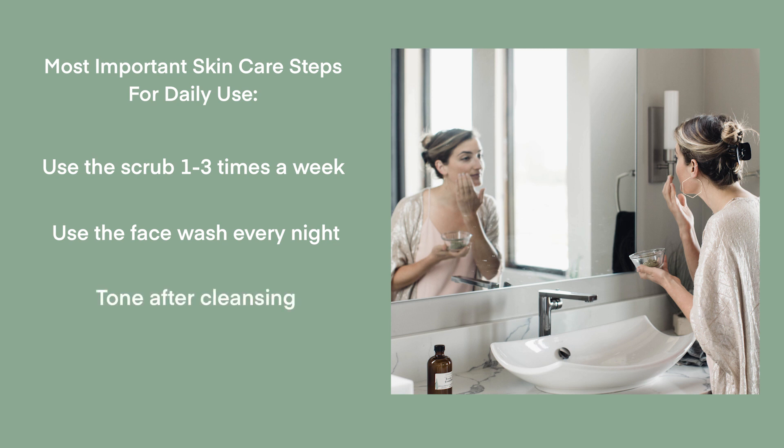The toner is always the next step after cleansing, and it's going to remove residual dead skin cells, soap, makeup, sunscreen, anything like that from your skin. So when you move to your hydrating steps, your skin is really clean and ready.